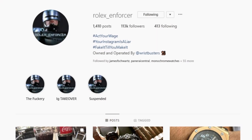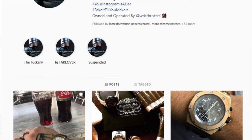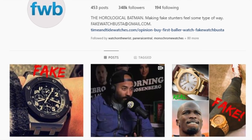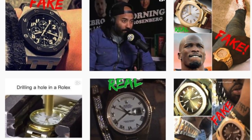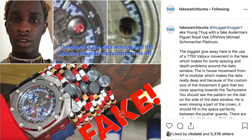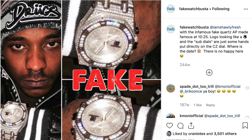We started talking about the original mock accounts — the first ones that really came out. I mentioned the Rolex Enforcer as an OG for calling people out, but Fake Watch Buster was probably one of the biggest — to the point where I remember hearing a rap song that mentioned him. He got famous because he was really calling out famous, rich people for wearing fake watches. He always focused a lot on sports stars and rappers, who were wearing these big diamond-encrusted fake watches.